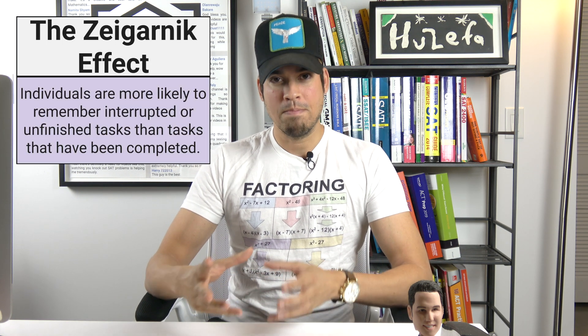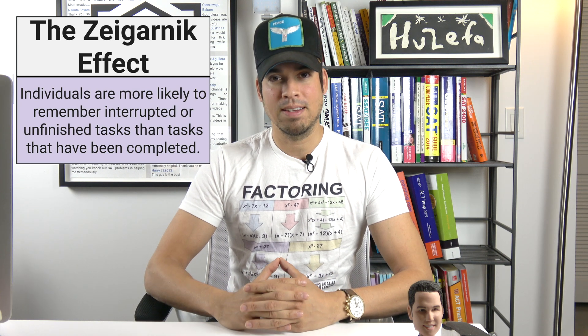What's up guys, and welcome back to another Minute Study Tip. Today we are talking about the Zeigarnik Effect. What is the Zeigarnik Effect? This effect states that individuals are likely to remember unfinished tasks more so than ones that have been completed.